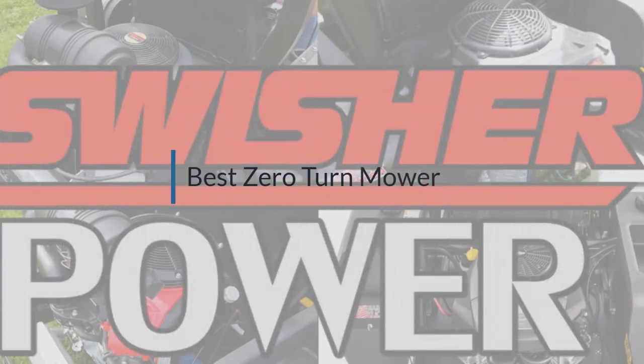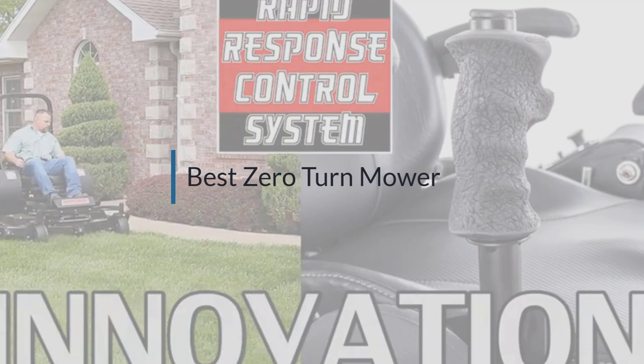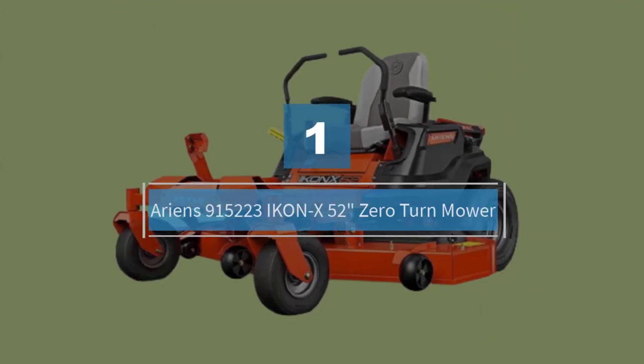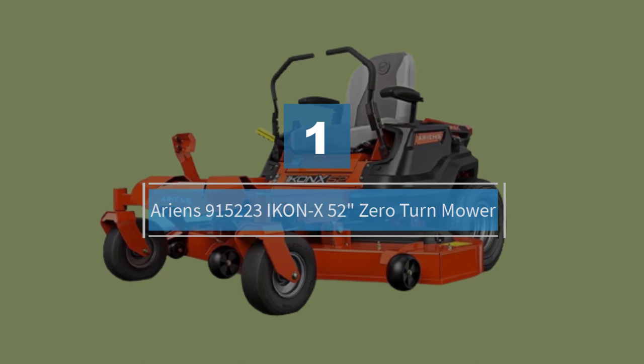If you are looking for the best zero-turn mower, here is a collection you have got to see. Let's get started. Number one, most popular: Ariens 915223 ICON, 52-inch zero-turn mower.